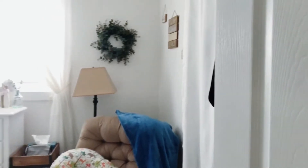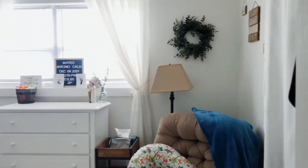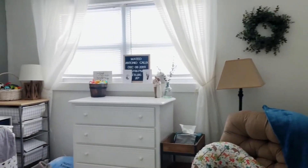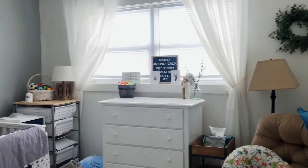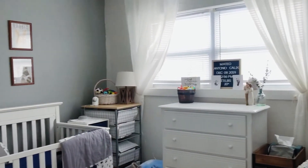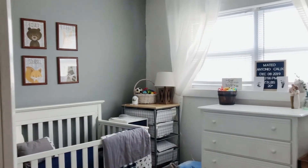Hey friends and family, welcome to Matilda's nursery room tour. Hector and I chose neutral colors with a woodland theme and a pop of navy blue. As many of you guys know, Hector and I are missionaries in Chicago, and so about 95% of the things in the room are gifts from people or things we purchased on Facebook Marketplace.